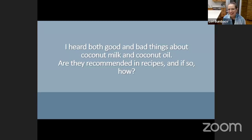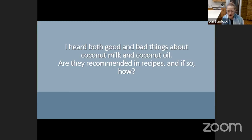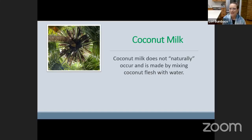Next set of questions: I heard both good and bad things about coconut milk and coconut oil. Are they recommended in recipes, and if so, how? Great question — and isn't this always the case with nutrition, the good and bad? Let's start with coconut milk. Coconut milk does not naturally occur — they take the flesh and mix it with water. There's a solid white layer on top of canned coconut milk, which is coconut cream, and some people whip this to enhance desserts. Coconut milk can also be sweetened, so depending on your application, be aware of that and read the label.